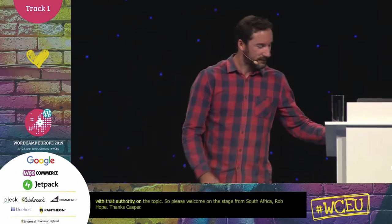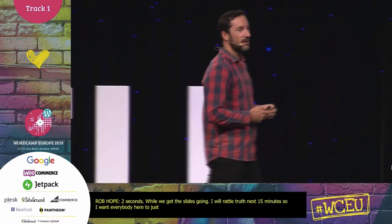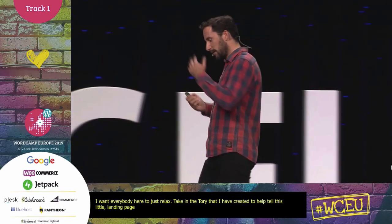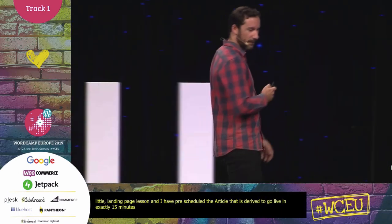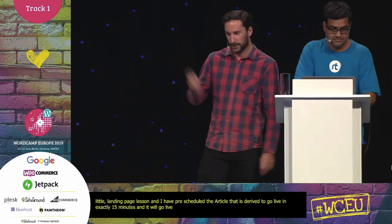Just while we get these slides going, I'm going to rattle through the next 15 minutes. I want everyone here to just relax and take in the story I've created to help tell this little landing page lesson. I've actually pre-scheduled the article derived from this whole talk to go live in exactly 15 minutes, at robhope.com/WCEU.